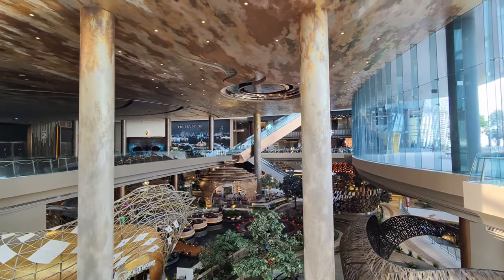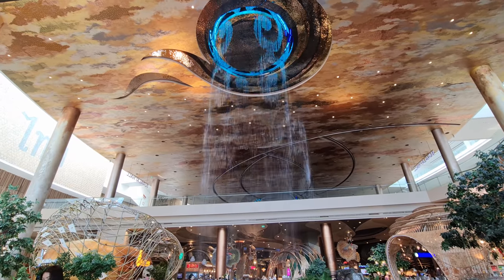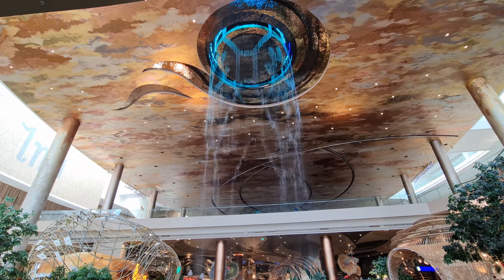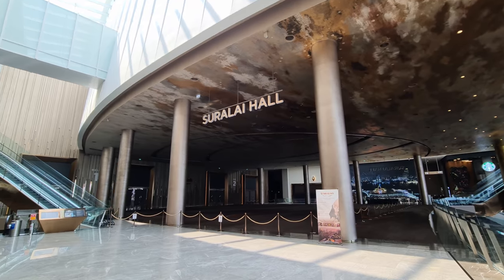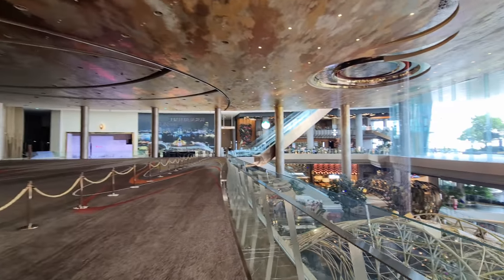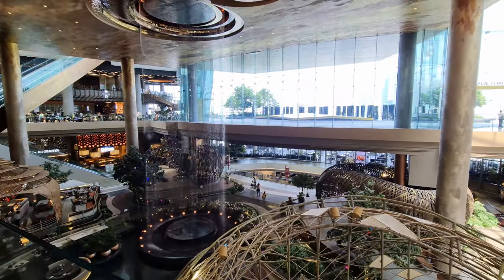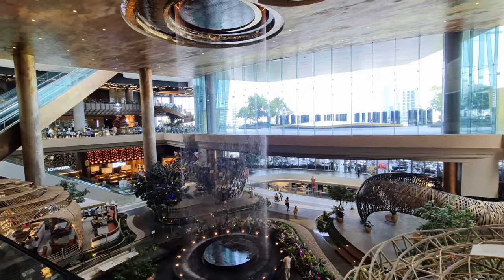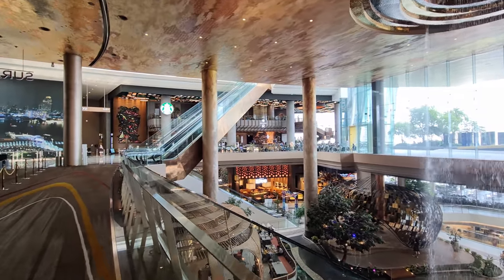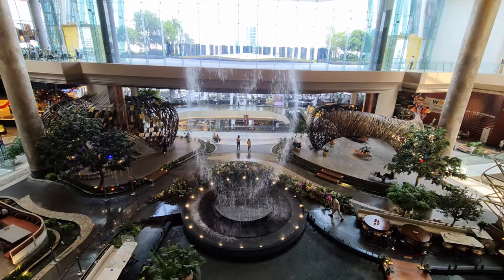Here inside you have the waterfall. From here you cannot see it really well, but if you are downstairs they can project the names of the sponsors with all the different colors, which is pretty cool. This is a convention center as well, with a big convention hall. I think Icon Siam established themselves as a very special mall. You know there are a lot of malls in Bangkok, but I think Icon Siam did a good job in doing something different.